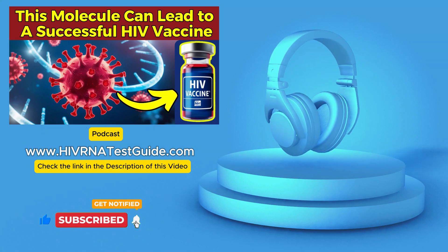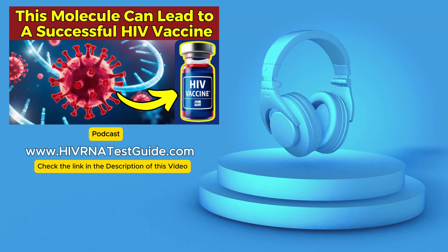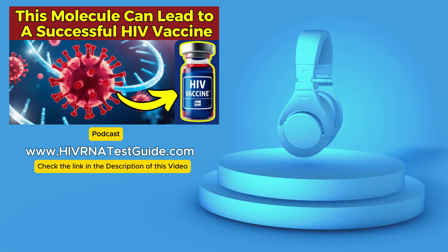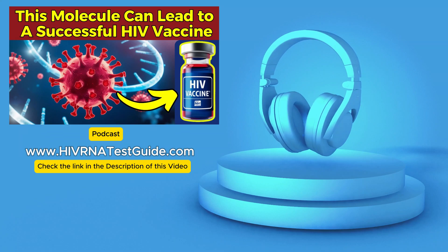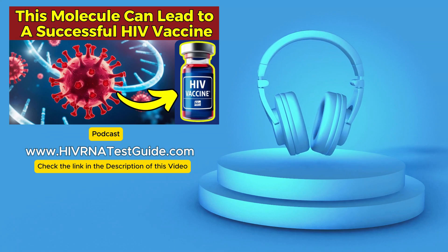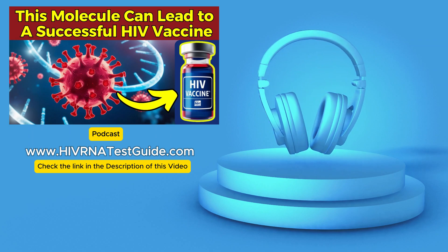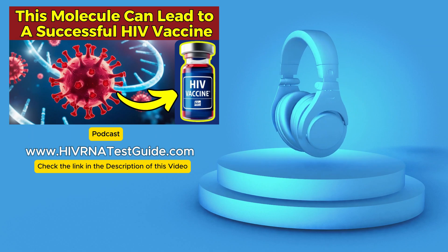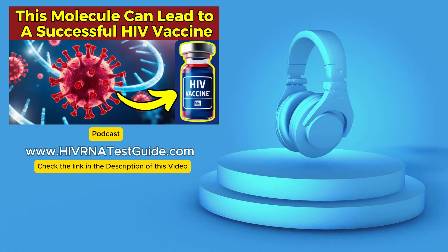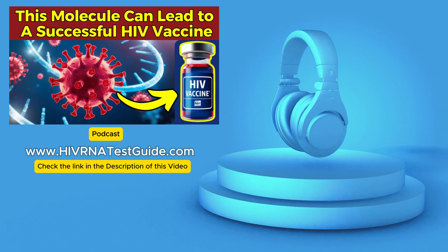It's also extremely important for pregnant women to get tested, to prevent transmitting HIV to their babies. From a public health perspective, routine HIV screening is a cost-effective way to identify undiagnosed infections and link people to care and prevention services. The CDC recommends that everyone between the ages of 13 and 64 should get tested for HIV at least once as part of their routine healthcare. Individuals who are at higher risk should get tested more frequently — perhaps annually or even every three to six months — and that's particularly true for sexually active gay and bisexual men.